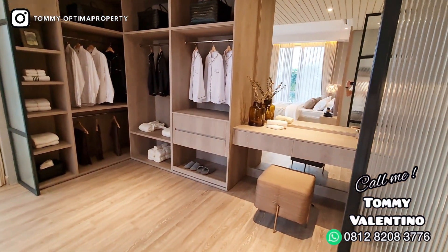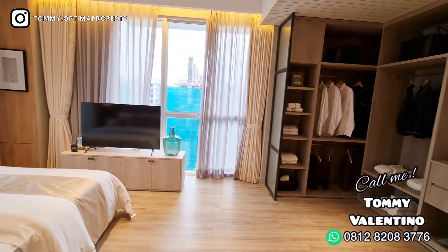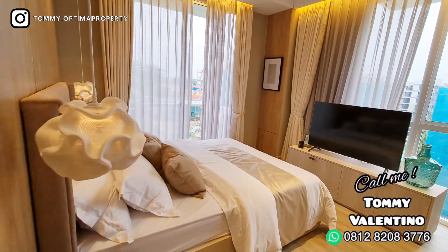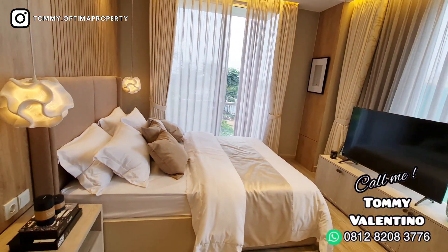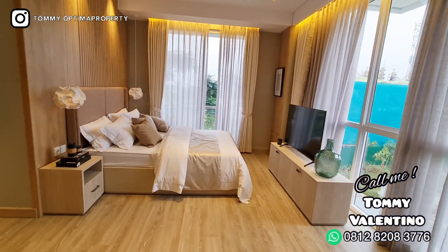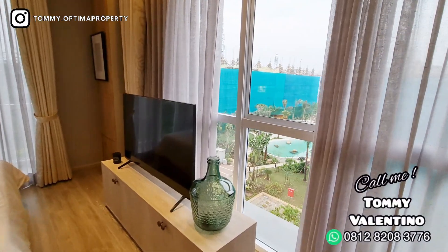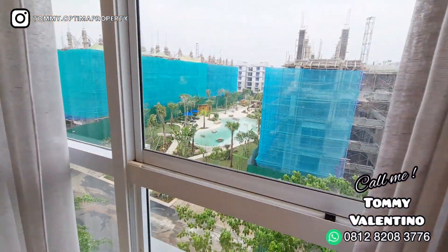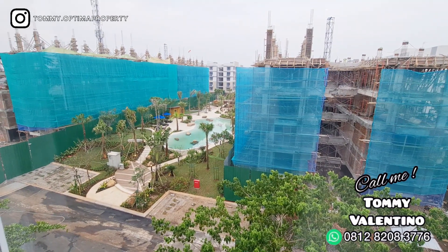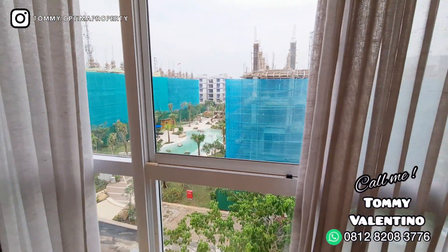Ini adalah kamar utamanya — menu utama. Udah kayak makanan aja. Kamar utama segede ini — enak banget tidur di sini. Jadi konsepnya minimalis nih, saya lebih suka ini desainnya — gak terlalu banyak barang, enak banget. Dan di depan ini adalah langsung view ke lagun tadi. Cakep. Cuman ya ini contoh ya — unit-unit yang di bawah itu kan udah kejual, sama sih viewnya kayak gitu.